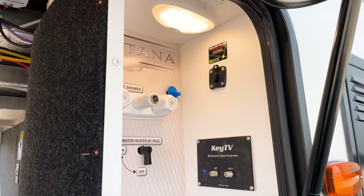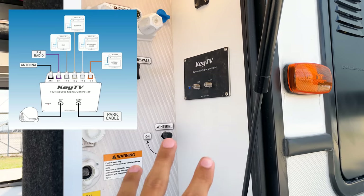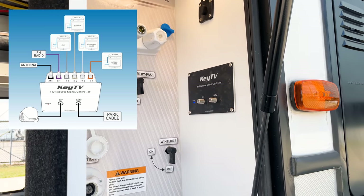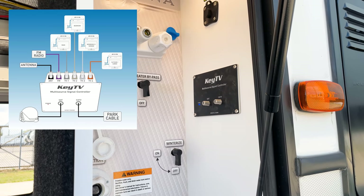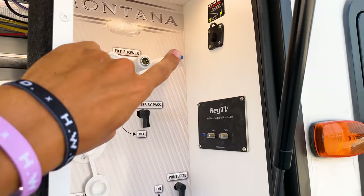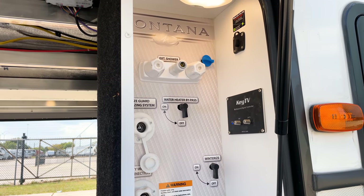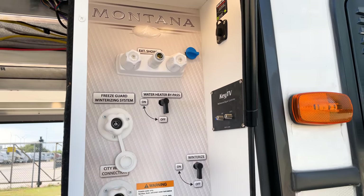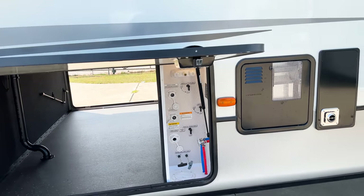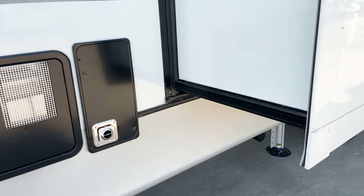You also have a hookup for additional solar if you want to add more panels. Key TV is a plug-and-play system — if you want satellite on your RV, the wiring runs all the way up to the roof already behind a blue tab, so the hardest part of the installation job is already done. You also have a 12-gallon gas-electric water heater.